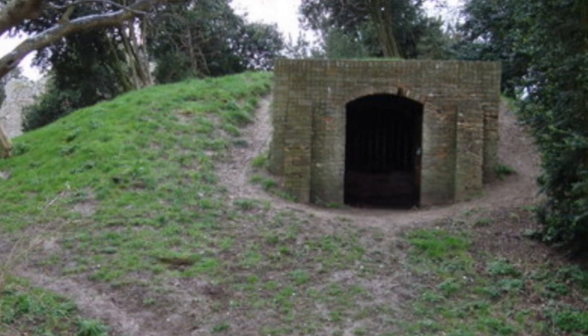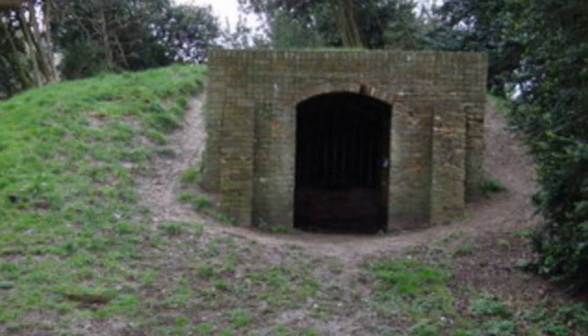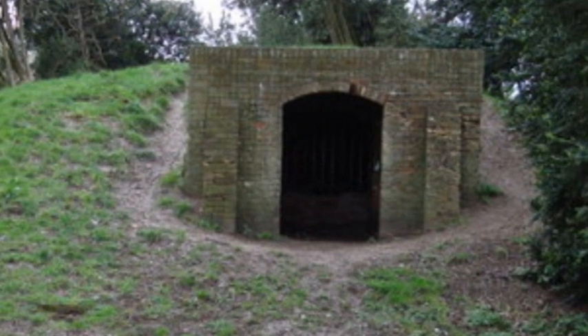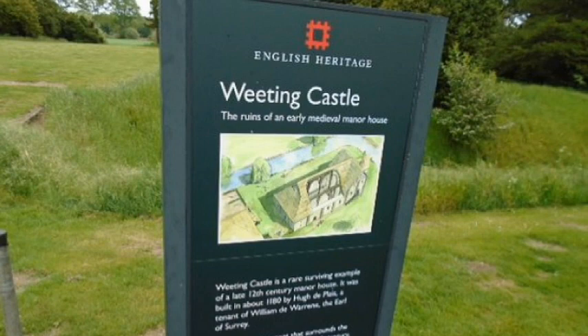The ice house was a brick construction covered with an earthen mound, built to store ice taken from the moat in winter. Wheating Manor is now owned by English Heritage and is open to visitors.